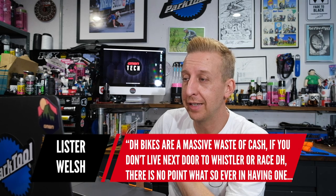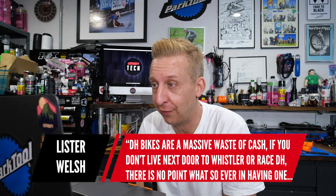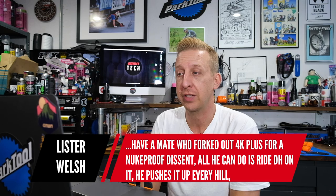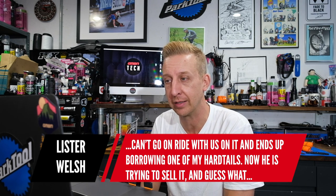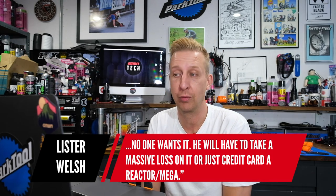Kieran Herbert says: 'Downhill bikes — they always have been. Enduro bikes are great for most things for average riding ability though.' Yes, 100%, totally agree. List of Welsh says: 'Downhill bikes are a massive waste of cash. If you don't live next to Whistler or race downhill, there's no point whatsoever. One of my friends forked out over four grand for a Nukeproof Descent and literally all he can do is ride downhill — he pushes it up every hill, can't come on rides, and now he's trying to sell it with no takers.' I completely see the point — downhill bikes are really cool, but I agree with that sentiment.